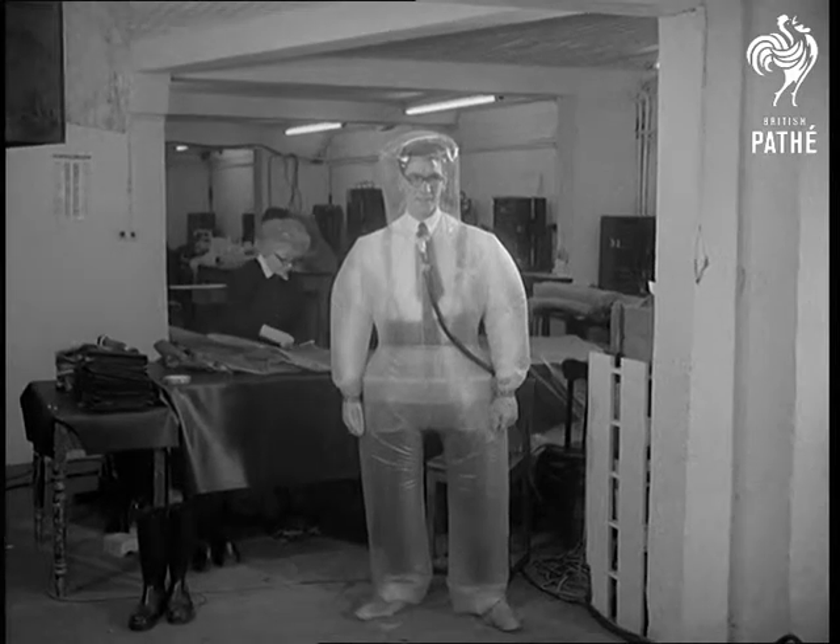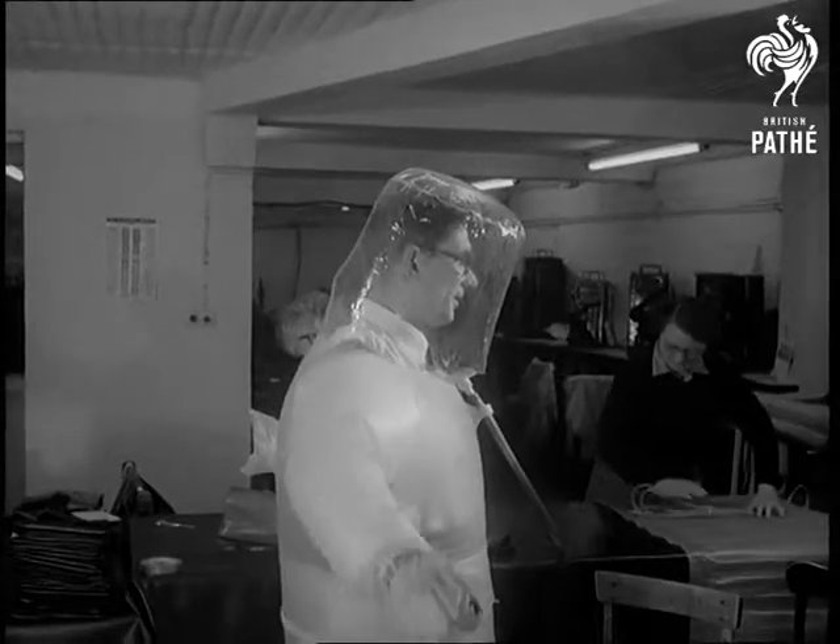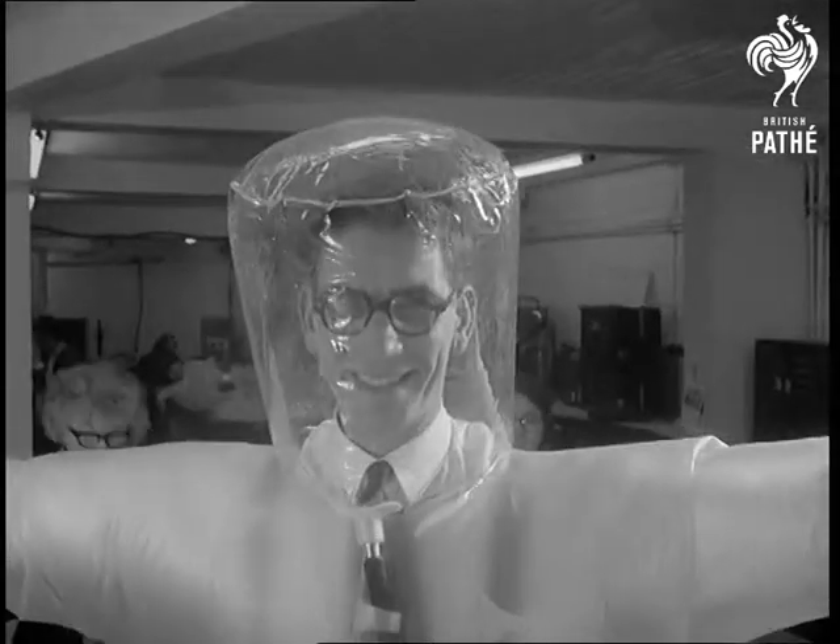Costing about ten pounds a piece, they weigh only three and a half pounds. So far, they haven't got around to a smaller version for space-minded youngsters.